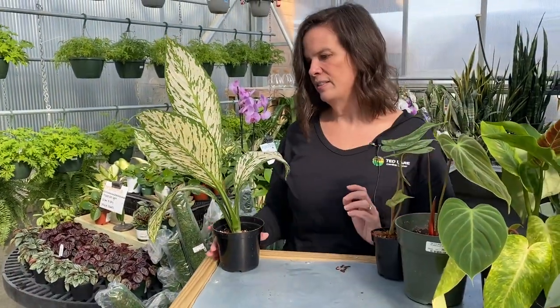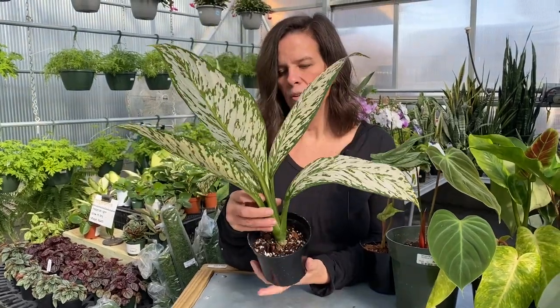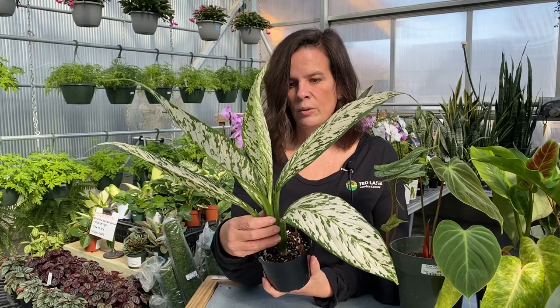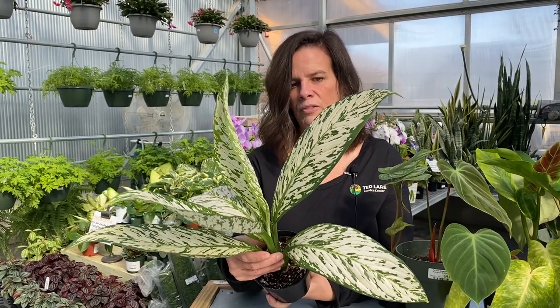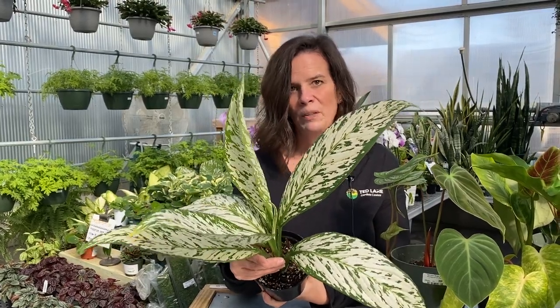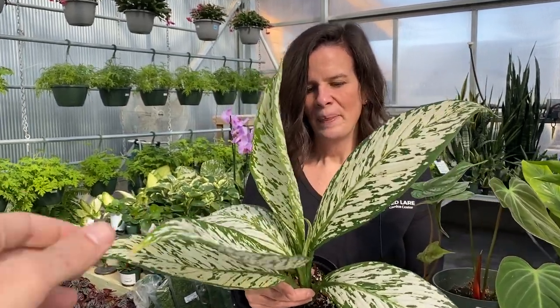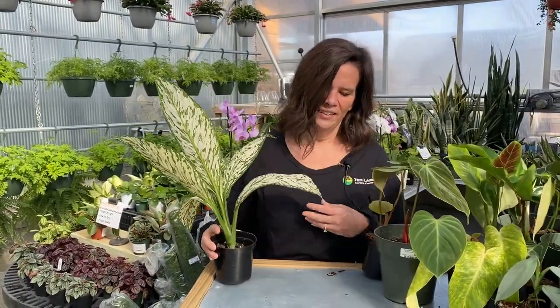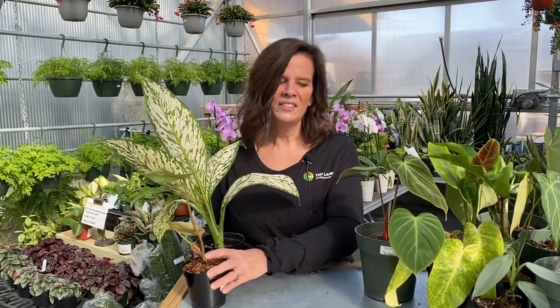I'm going to end with a plant I would normally not consider rare or even something I'd normally like a whole lot — Dieffenbachia, or dumb cane. This one is called White Etna, but if you look at the beauty of these leaves, I actually really love this plant — it's calling my name. So those are a few of the plants we currently have in stock at Tedlair for rare house plants. We're always getting in more things, so check back with us and watch for future videos on Wednesdays. Thanks for watching!